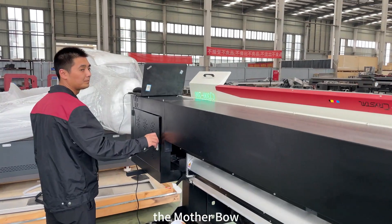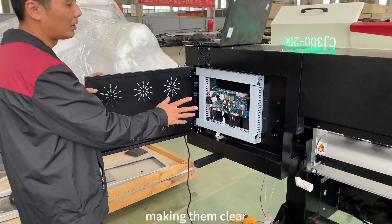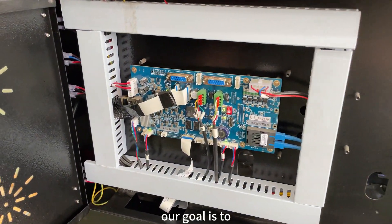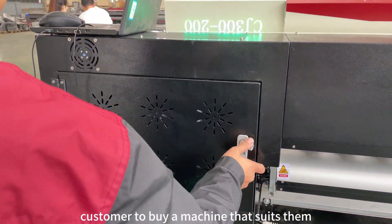Our ink box settings are designed from the customer's perspective, making them clear, concise, and easy to maintain. Our goal is to enable each customer to buy a machine that suits them according to their needs and market needs.